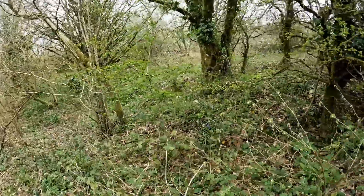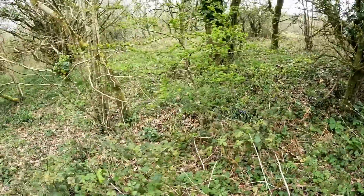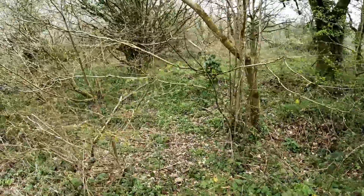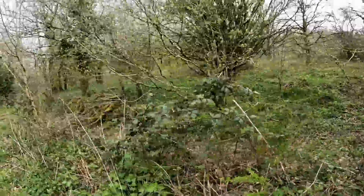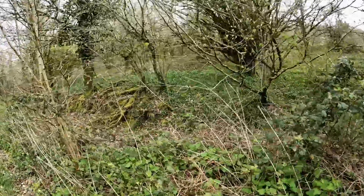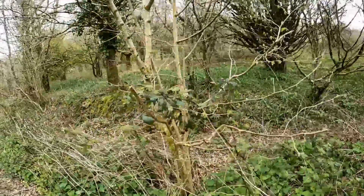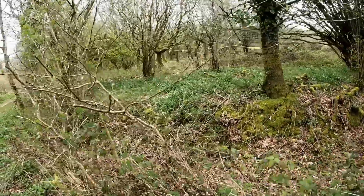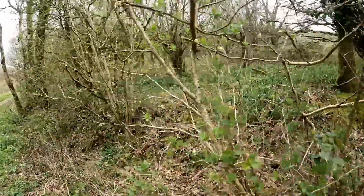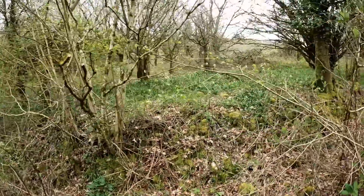We're out for a walk in the woods - it's bluebell time, which is also St George's mushroom time, so I'm hoping we might find some St George's mushrooms today. Maybe if we're really lucky we might find some morels, although I keep coming out looking for morels and I've never yet been lucky, but today could be the day.